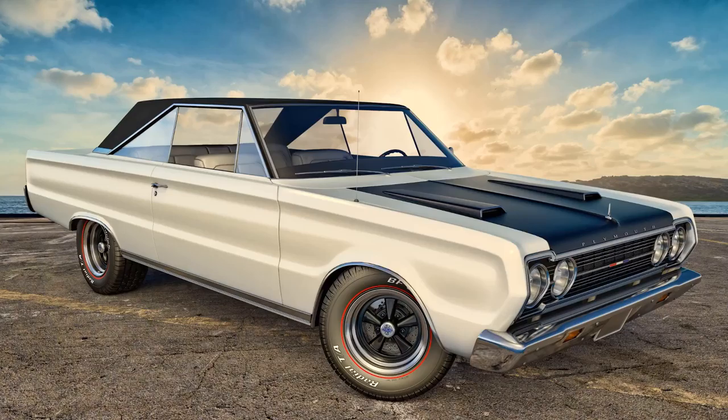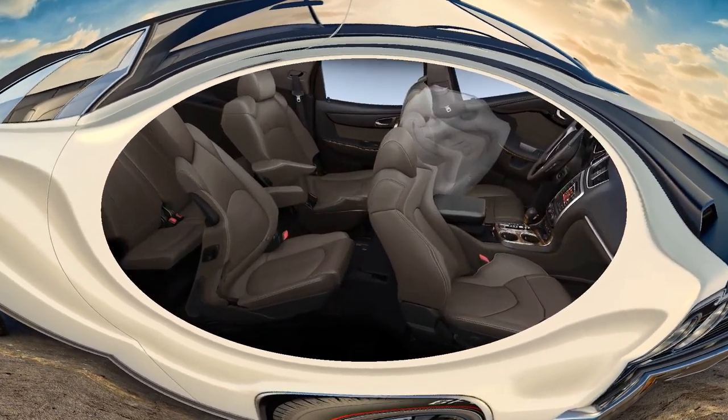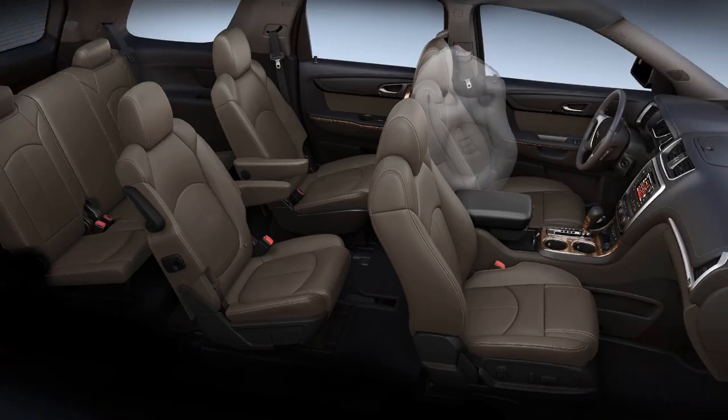If you're in the market for a new car, you've probably been exposed to a wealth of new high-tech safety features that probably aren't on your current car. Virtually every automaker offers at least some of them, and a few even include them as standard equipment. But do you really need them, and what do they actually do?